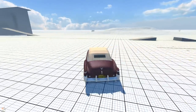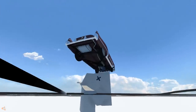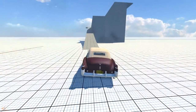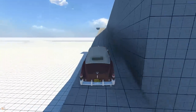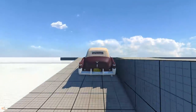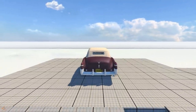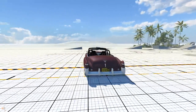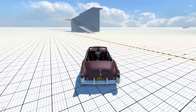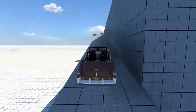I'll put one car up on an elevated ledge and then drop them both on their roofs, hopefully getting a consistent result. We'll get both cars up there and drop them to see how the roll cage holds up compared to no roll cage.